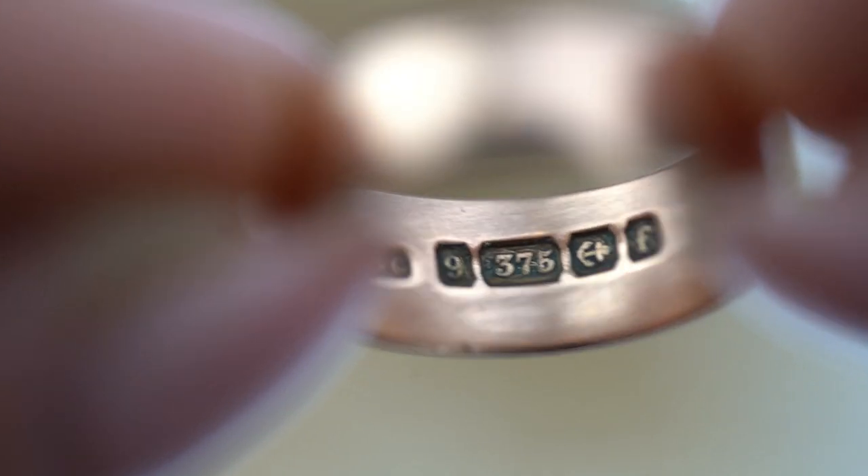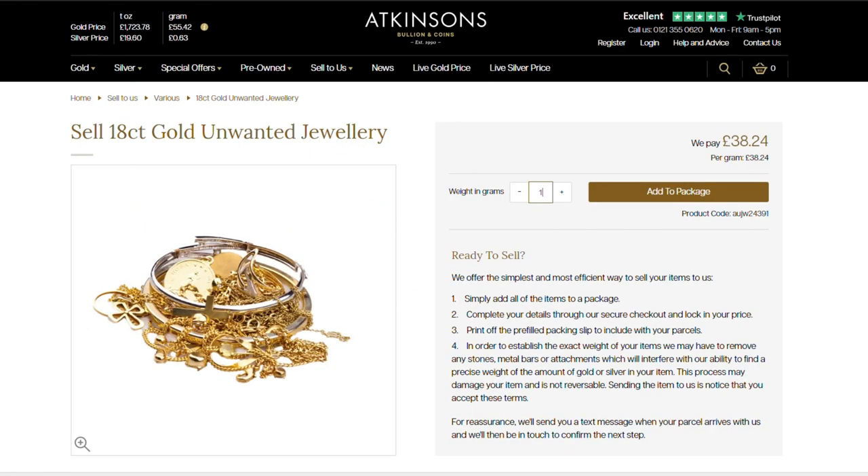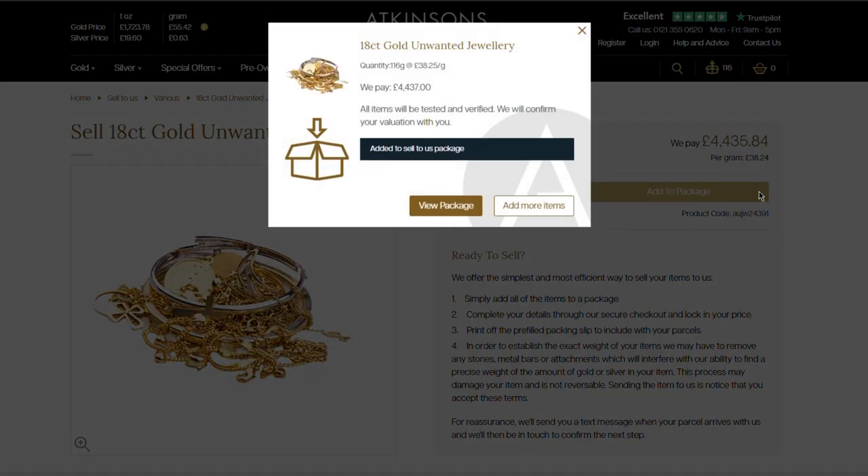You can then select the category that suits the items you wish to sell to us. Simply enter the weight of your items in grams and you will then see a calculation showing the total price we pay.